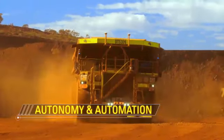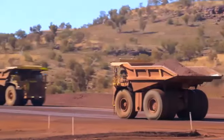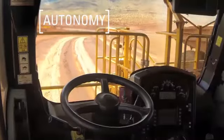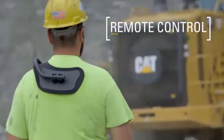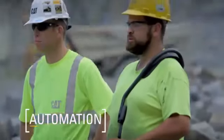We partner with customers to help them run an effective job site that features improved operator productivity, lower operating costs, and autonomous solutions for greater efficiency. That's why we focus on developing technologies that provide a range of features, from operator assist to full autonomous operation.